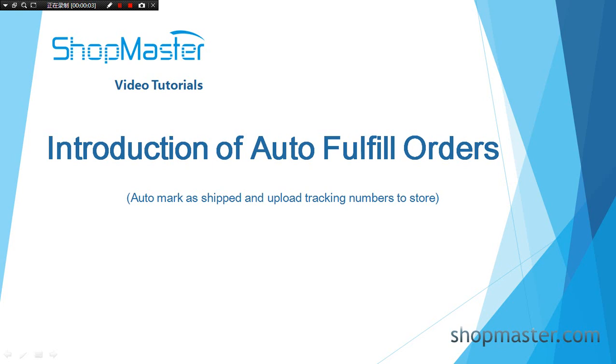Hello everyone. Today we are going to talk about the auto-fulfill order feature in Shopmaster. Auto-fulfill order means auto-mark as shipped and uploading tracking numbers to your store. It is very easy to apply this feature.